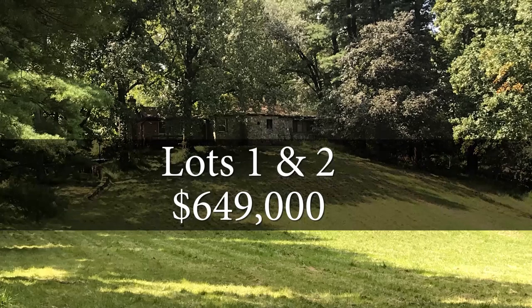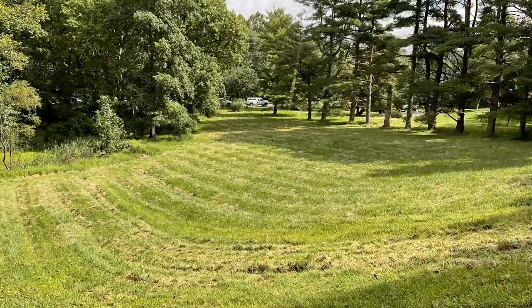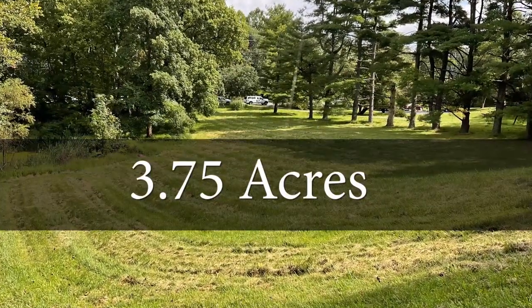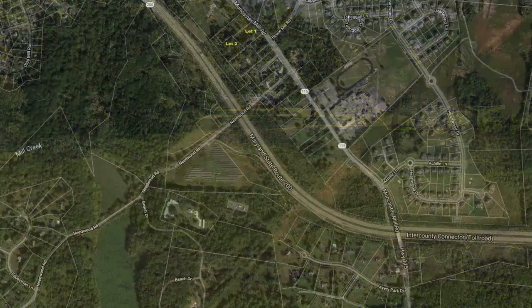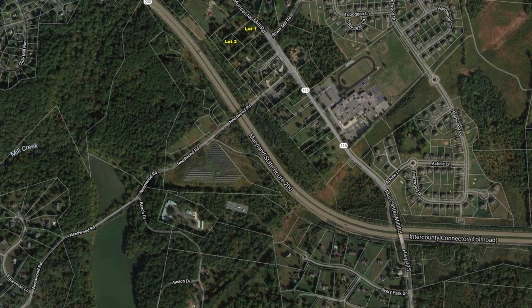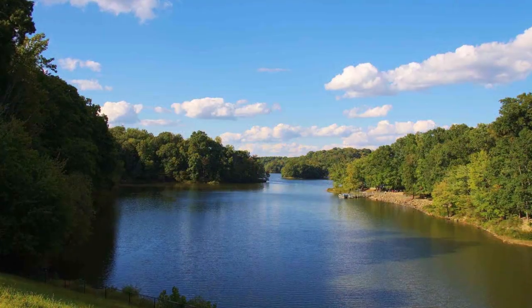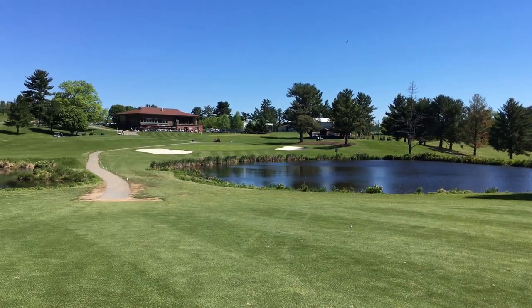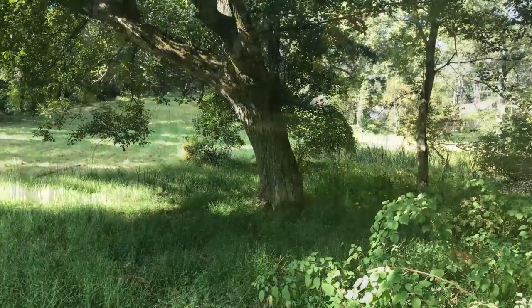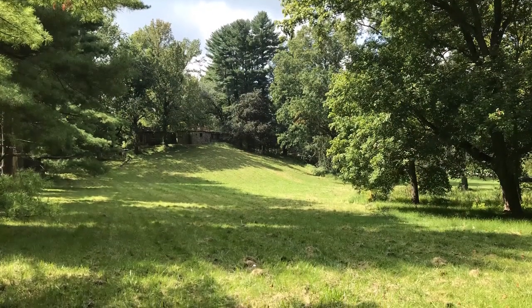The price for Lot 1 and 2 combined is $649,000, covering 3.75 acres in total. Moncaster Mill Road provides quick access to Maryland Toll Road 200, Route 270, and the Gaithersburg Red Line Metro. Close by is the Lake Needwood Recreation Area and Golf Course. There are many schools, shops, and restaurants very close by. This property is in a great location with a wonderful combination of privacy, serenity, and convenience.